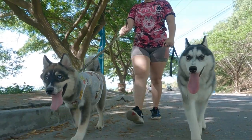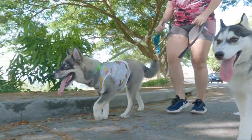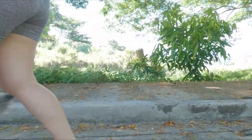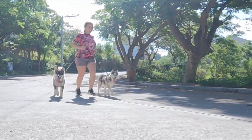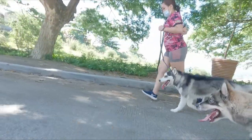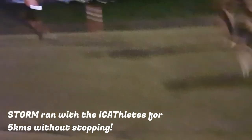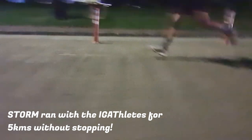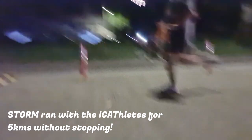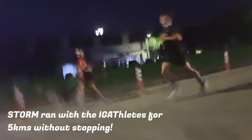At 7 months, we were already running together with Storm and our other puppy Husky named Azalea. She's 2 months older than Storm, but we are starting to notice that between the two of them, Storm has the longer stamina and endurance. She ran with our group, the Igathletes, for 5 kilometers without ever stopping. And when we were already through, she kept pulling the leash, which obviously meant that she's not yet tired and still wants to run.